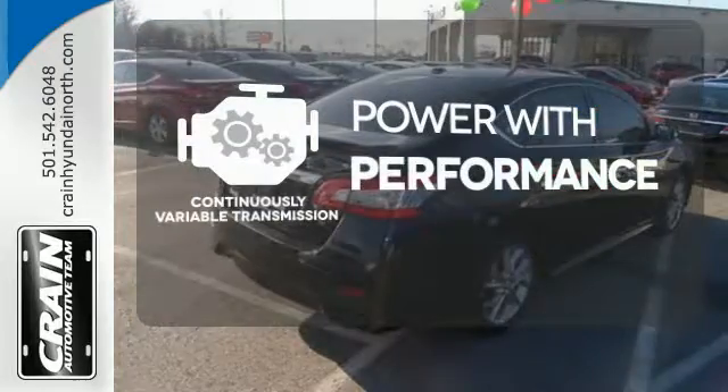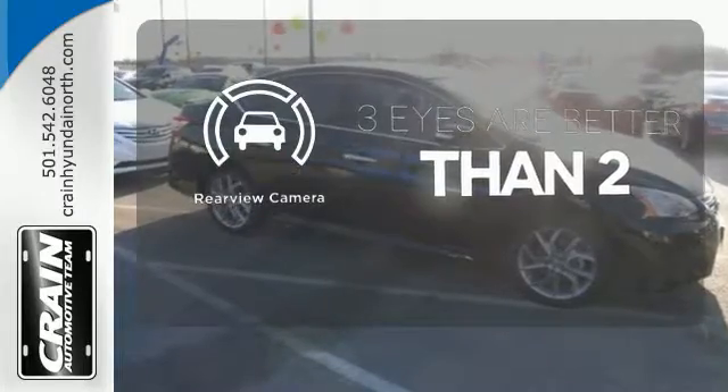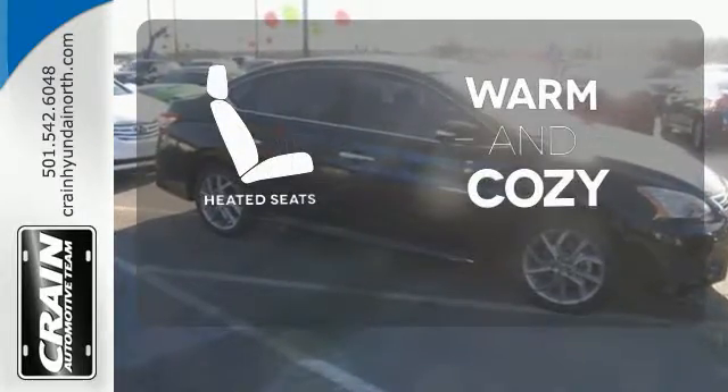The continuously variable transmission smoothly moves through gears and finds the optimum RPM for either maximum fuel efficiency, power, or both. The backup camera gives you a clear picture of what's behind you. Wrap yourself in the comfort of heated seats.